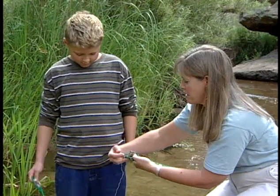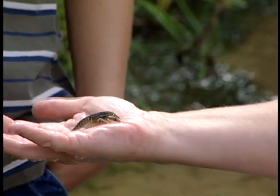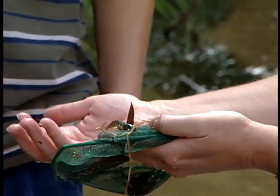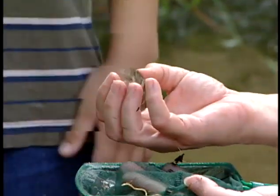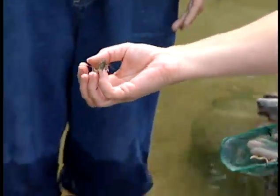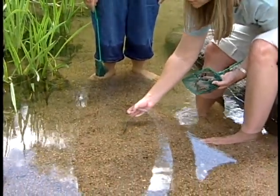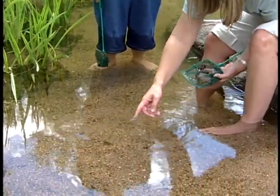Some people call them crayfish, some people call them crawdads. It's part of the food web here. Do you know of any of the animals that might eat a crawdad? A raccoon. To let this crayfish go, what we'll do is just let him down gently into the water. He lives on the bottom, so he's going to float to the bottom, and that's where he feels really comfortable, just crawling right along the bottom.